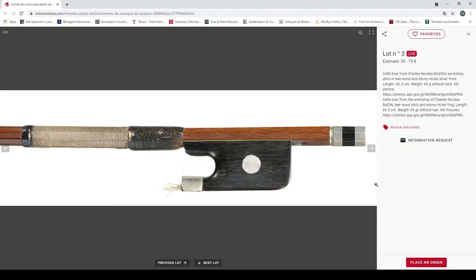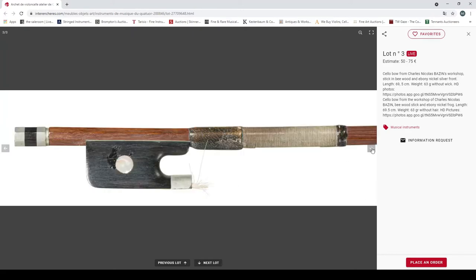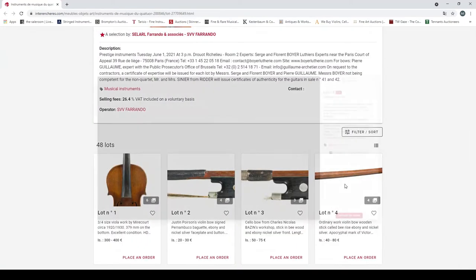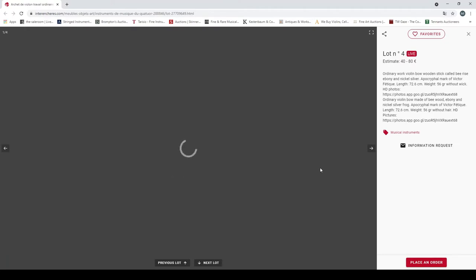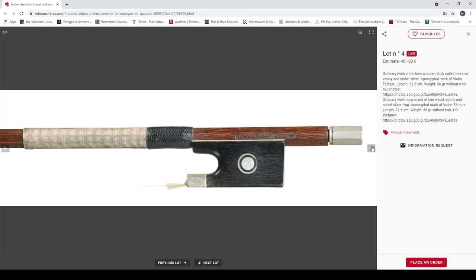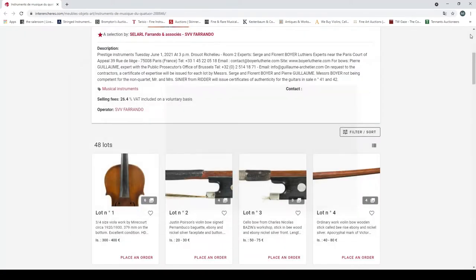A cello bow from the Charles Nicholas Bazin workshop, 63 grams without hair — also a link to the HD photos. Then a violin bow — I think it's kind of a bill would — just an ordinary bow but it's got a Victor Fétique stamp, though not by that maker. 40 to 80 euro estimate.